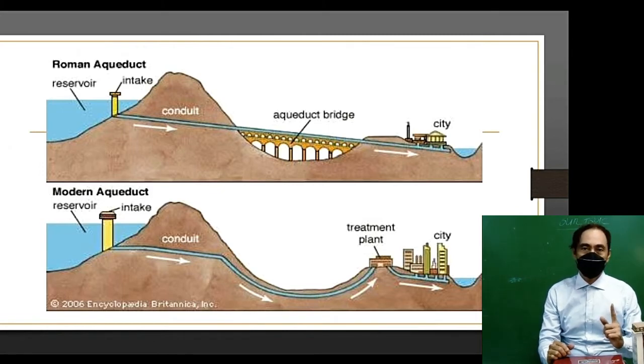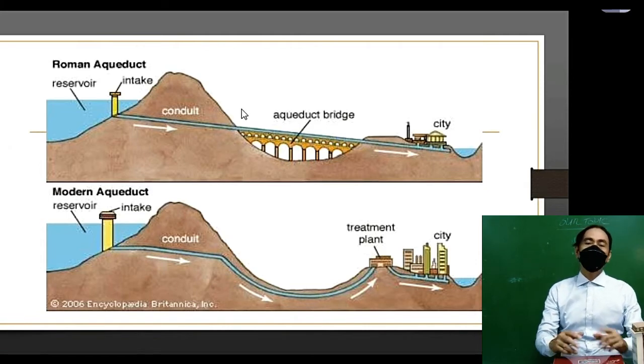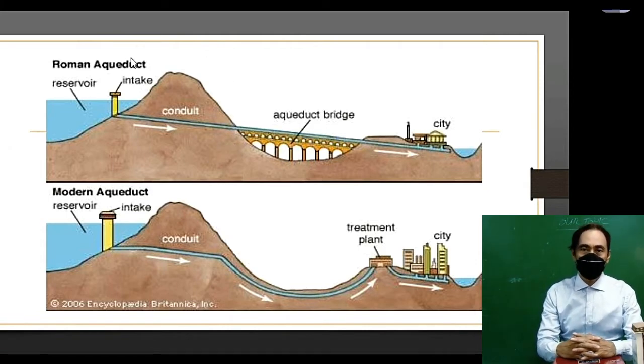Using gravity to deliver millions of gallons of water every day into the city, the reservoir is uphill and the aqueduct is built at a certain angle so that water can run freely.